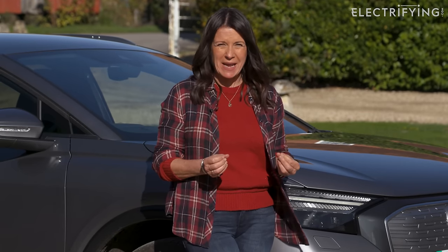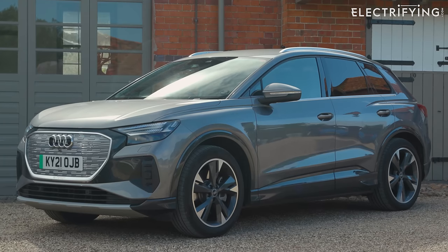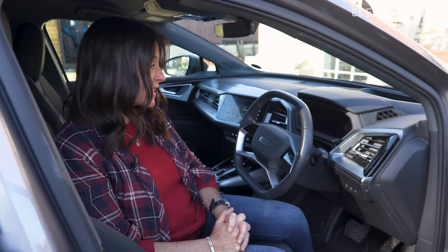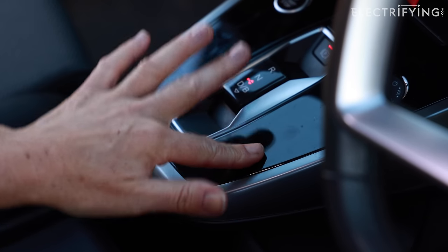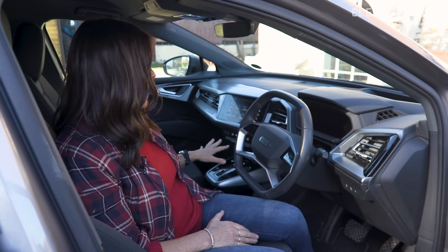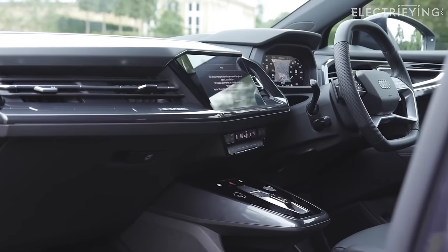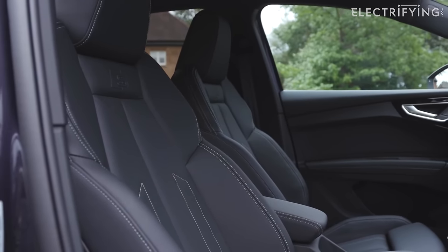The good news keeps going inside. Even with my levels of pretty destructive testing, nothing has fallen off or broken in the Q4, even when faced with the full rigours of the Buckley household, which is quite rigorous, to be honest. This piano black trim is a bit irritating — looks lovely, but impossible to keep clean. Other than that, it's held up really well in here and it's a really nice place to spend time. I've become more and more appreciative of it over the last few months.